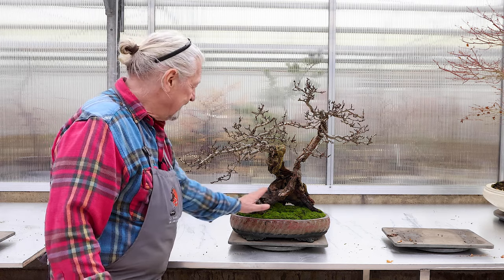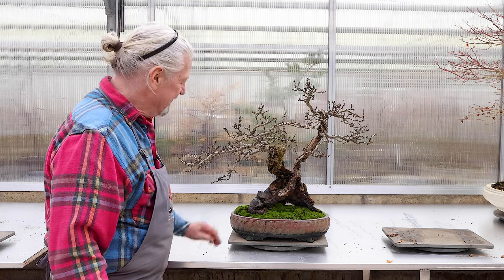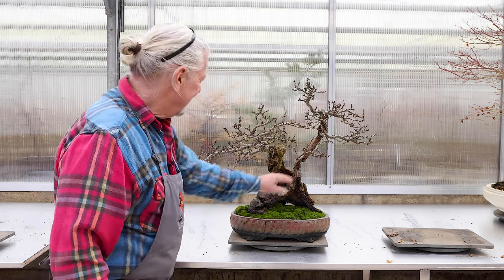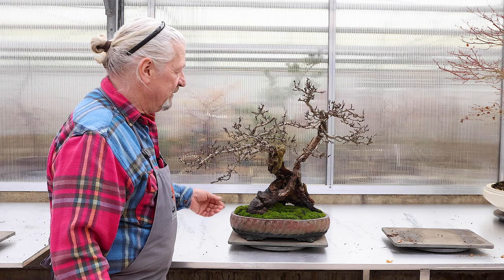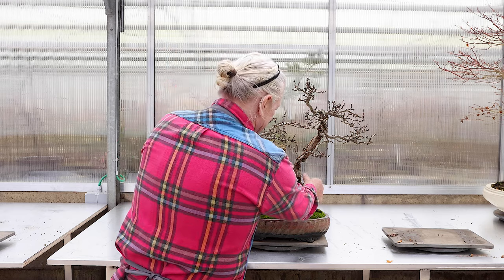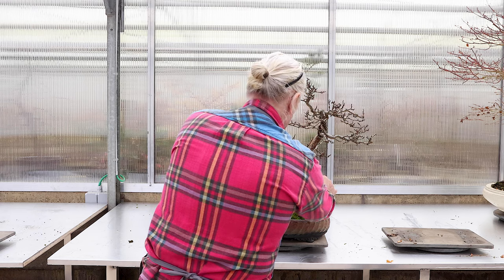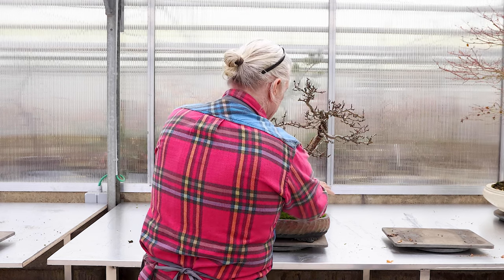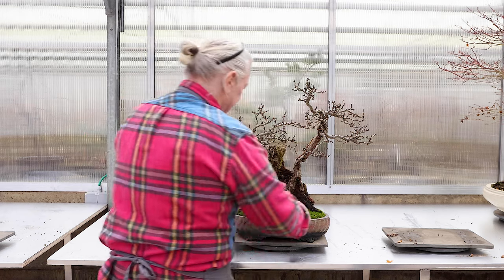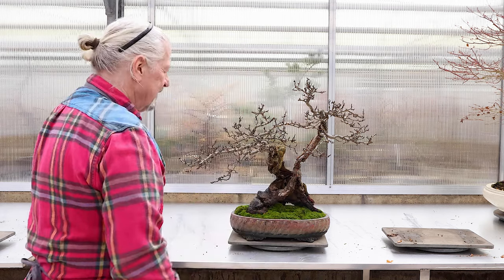When he said this will work together, I would say I don't know. Because this is a Japanese quince underneath, and this is a Crataegus — a red Crataegus. So when he took the young seedlings of the red Crataegus planted all around, he gave some new roots on this Crataegus. When this was rooted, he had the perfect size of this quince.